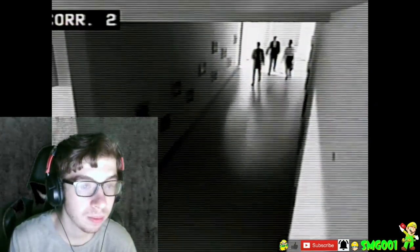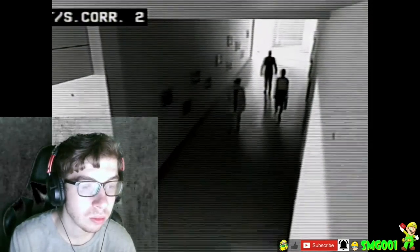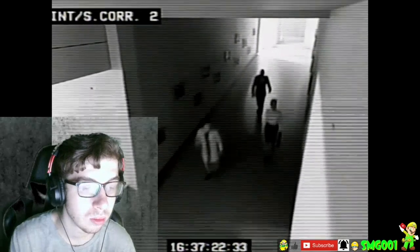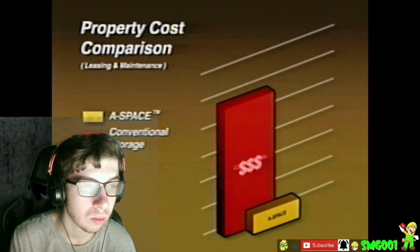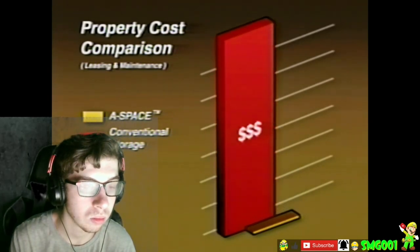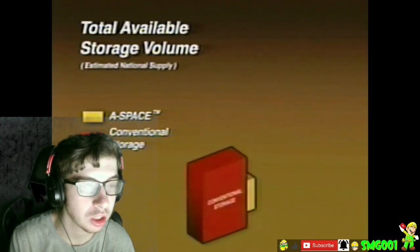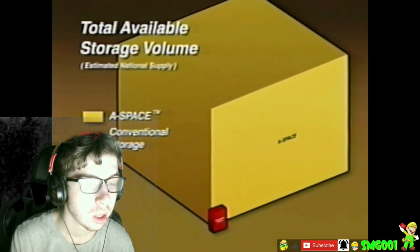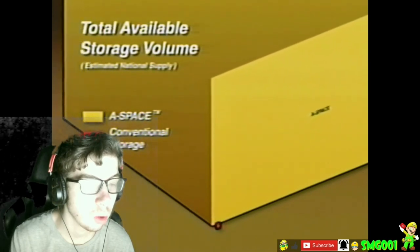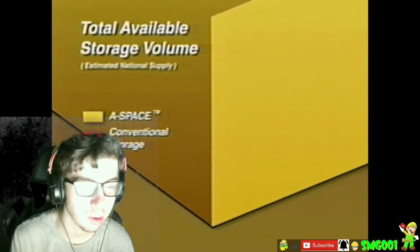Oh! Here comes the humans on the camera. So A-space goes down and there's like storage... whoa, okay — space becoming extremely big.